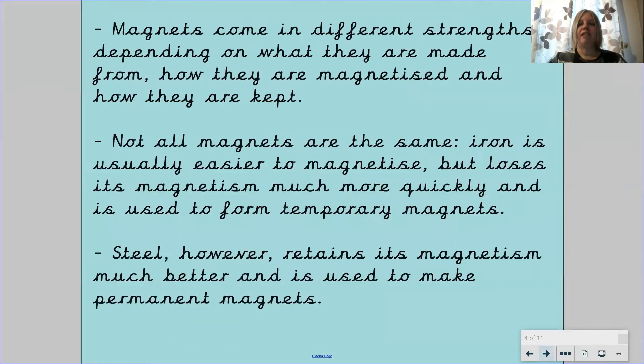Well done for sharing your ideas. Magnets come in different strengths depending on what they are made from, how they are magnetized, and how they are kept. Not all magnets are the same. Iron is usually easier to magnetize but loses its magnetism much more quickly, and it is used to form temporary magnets. Steel, however, retains its magnetism much better and is used to make permanent magnets.